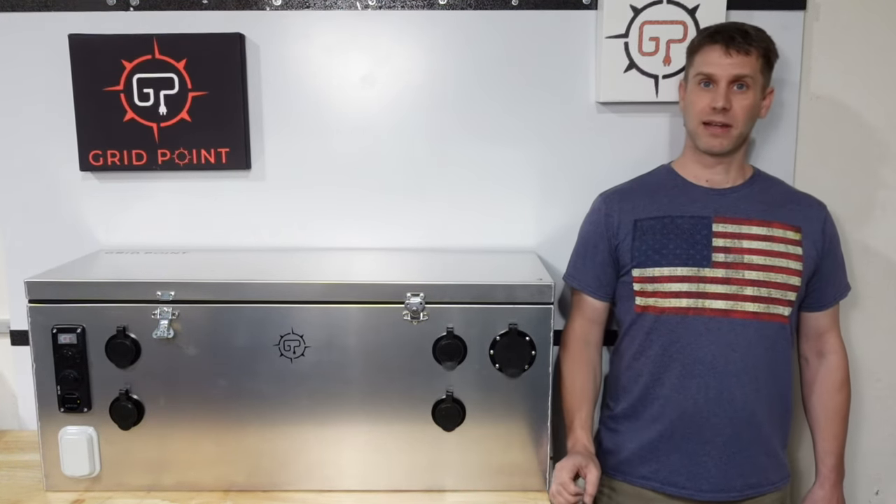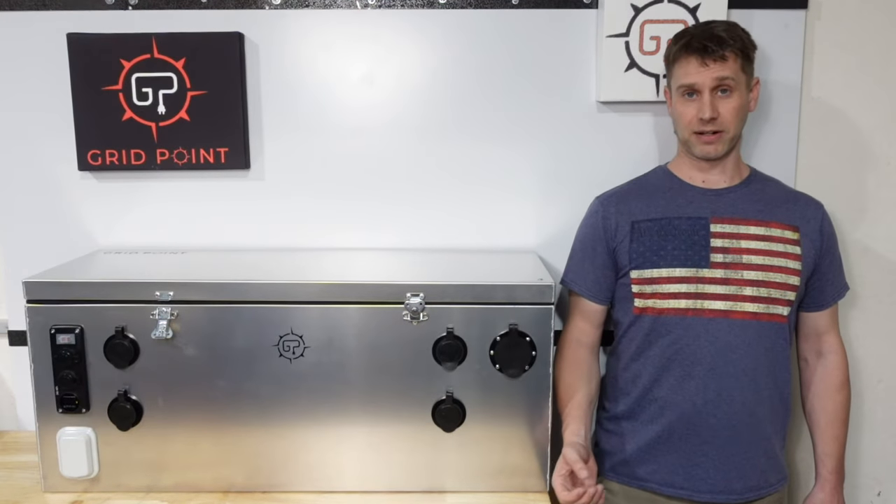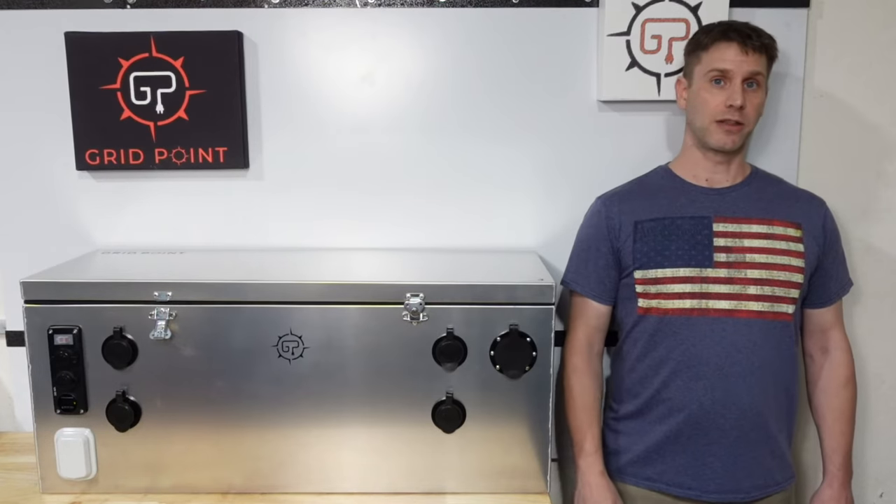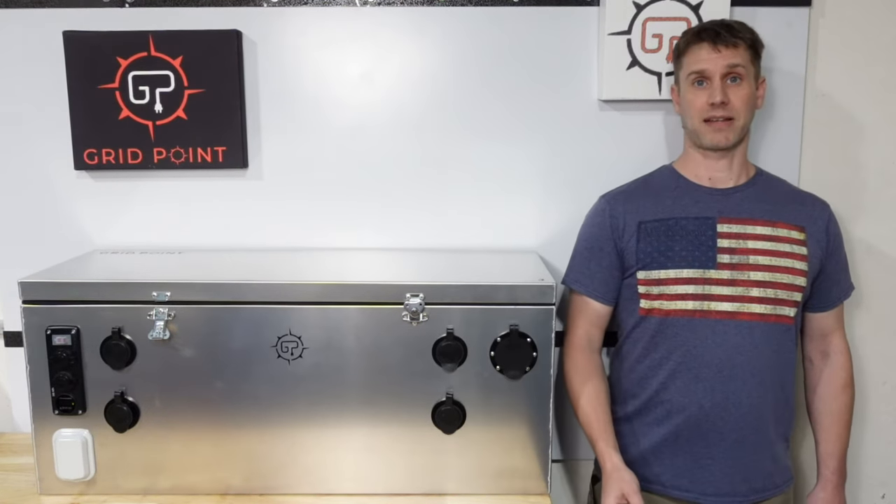What is it? They can be called a silent generator or electric generator, and while they output thousands of watts and they do that for hours on end, they do it by running off of stored battery power instead of gasoline.